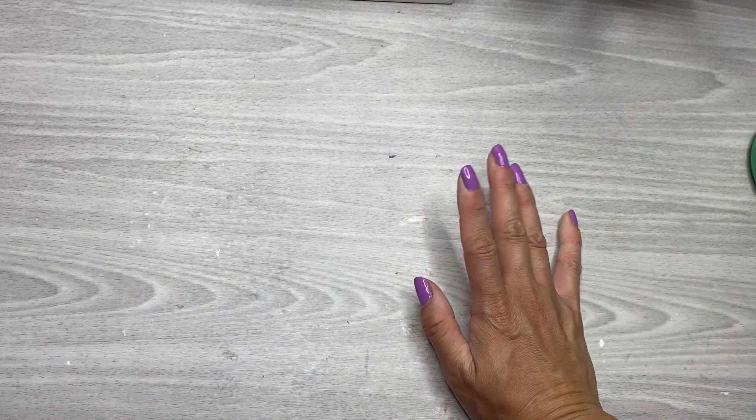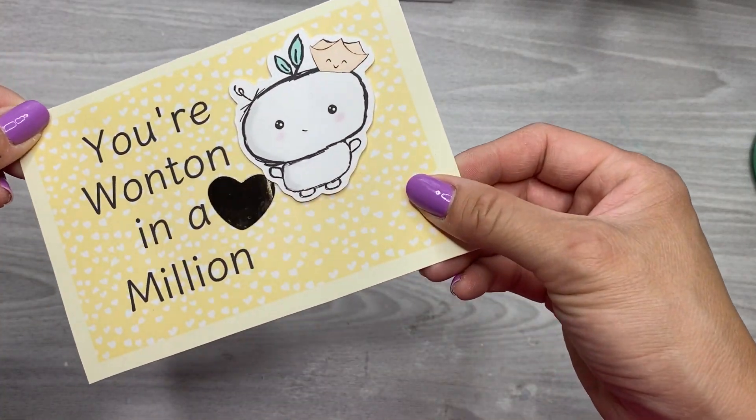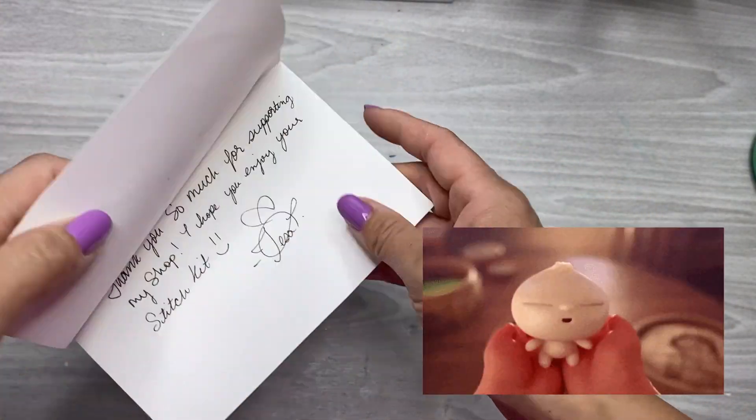My next items are from a shop I've never used. I can't remember how I came upon it — I saw somebody doing a giveaway, I think in my stories, and I was like, 'Ooh, those are kind of cute.' So this comes from Hello Studio Co. She even included this little card — 'Your wonton in a million.' So cute. And the owner's name is Tessa.